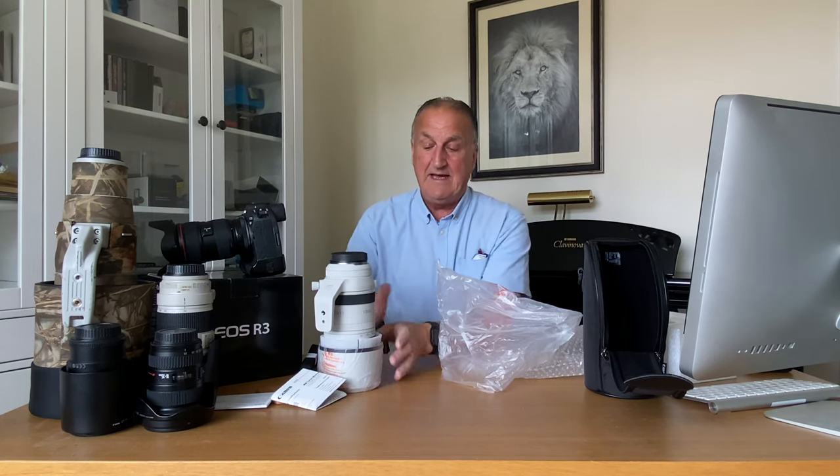It's nice having the 100-500, but the problem I've got is with my 500 prime — I've got a 1.4 and a two times extender. I only use the two times extender when there's a lot of light around and the bird or animal is static; it's not really great on this lens for anything that's moving, I've basically given up on it. The 1.4 I almost use all the time when I'm in Africa — it gives me a great reach of 700mm, which is brilliant.